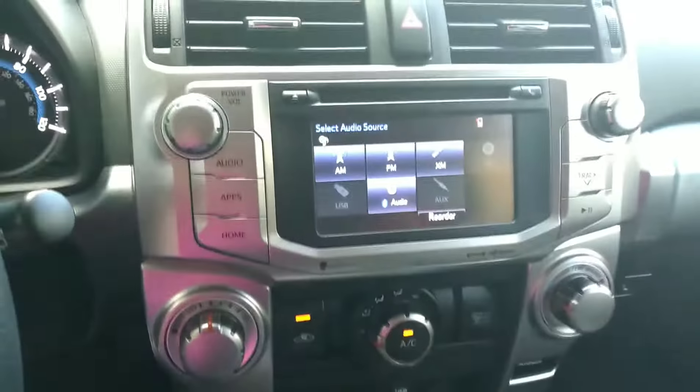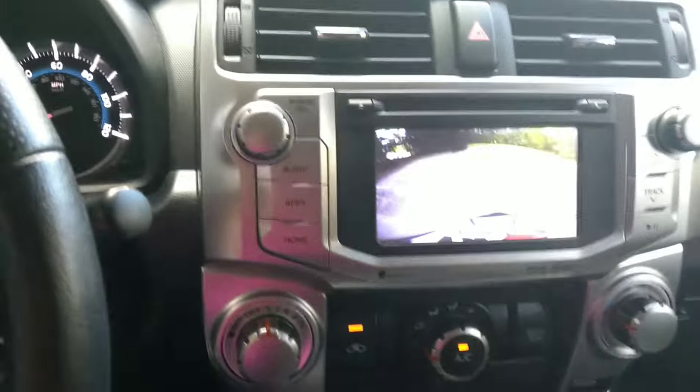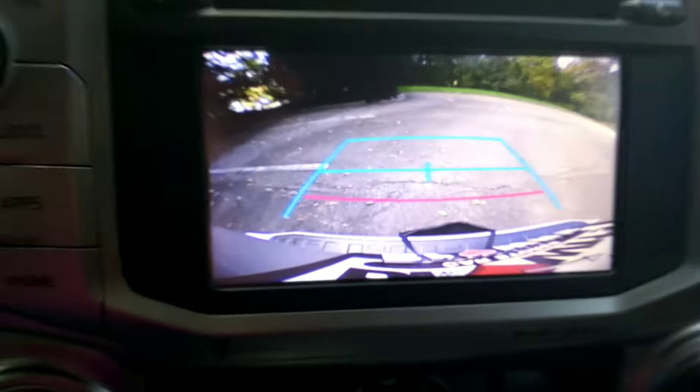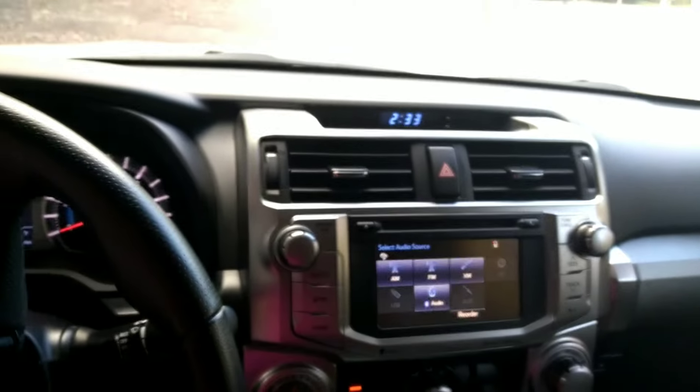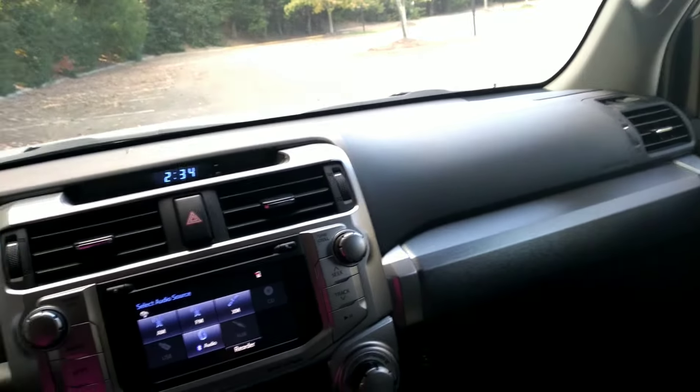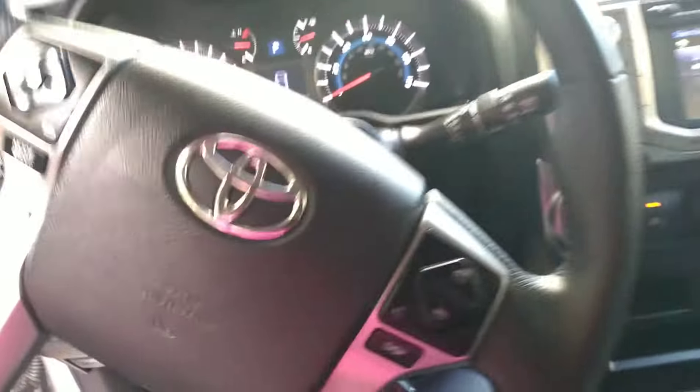And here is the rear view camera, as you can see. It does come with Bluetooth right there.